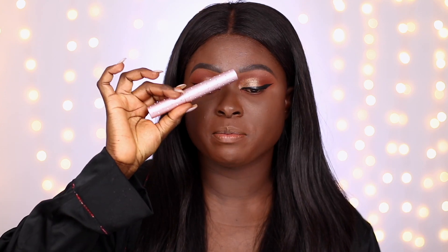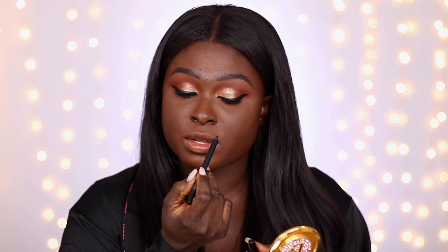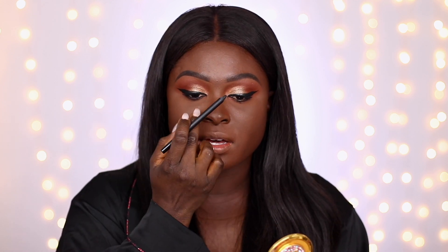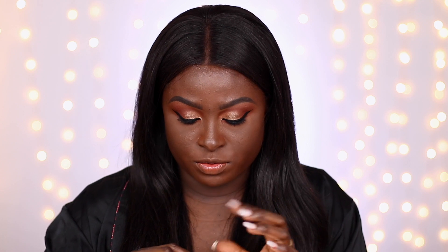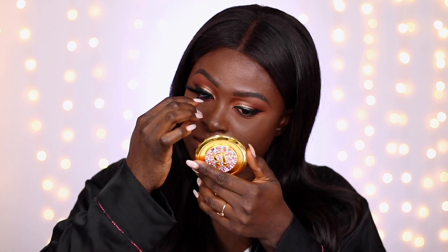I'm applying Too Faced Better Than Sex and Diamonds mascara. I'm lining my eyes in the shade Fishnet, making sure to line my inner corner so there's no gap when I place my lashes. I'm using the same Bonsú Beauty lashes from the last video — we did a glitter look so there's glitter on them, but I'm just pulling that off. I'm using the Sephora Collection lash glue brush-on lash glue. Having lashes on really takes your look to another level.